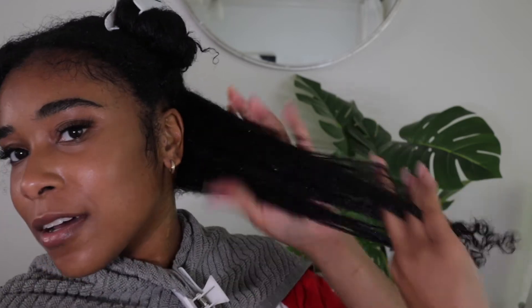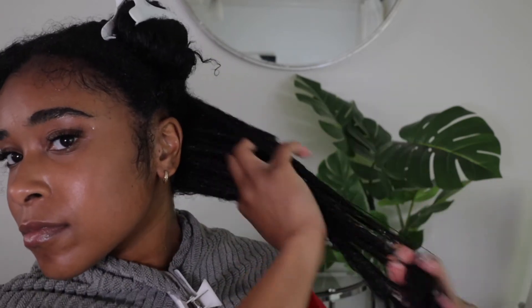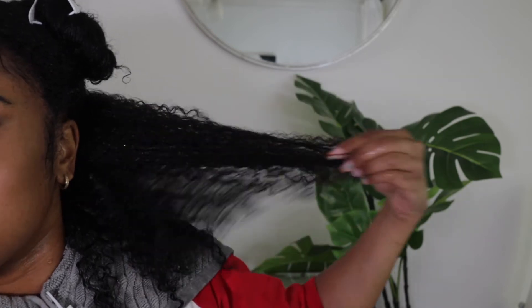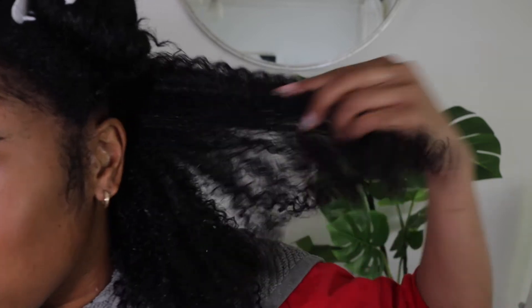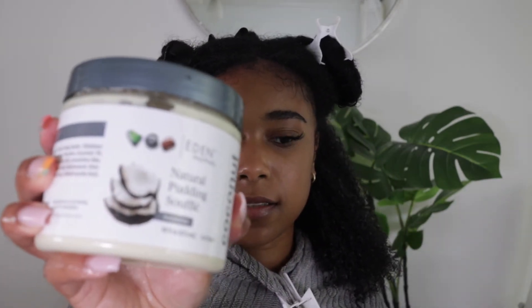Look how I just glided through my hair — and now it's clumped together, it's already detangled. I'll try to do a comparison: this side is clumped together and shiny, this side is dry. Yeah, I love that about this leave-in.